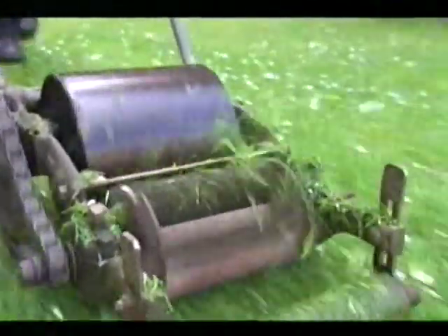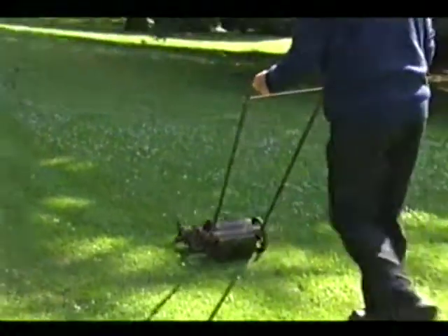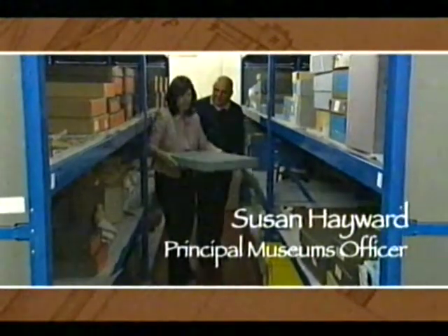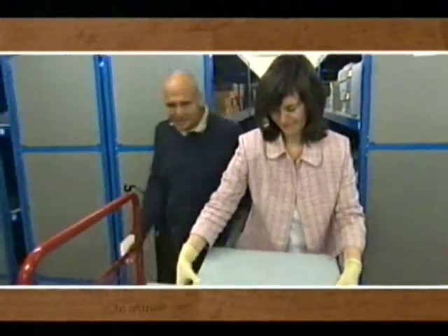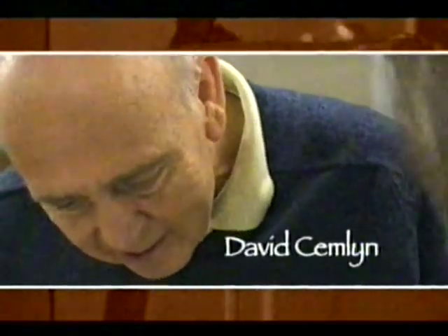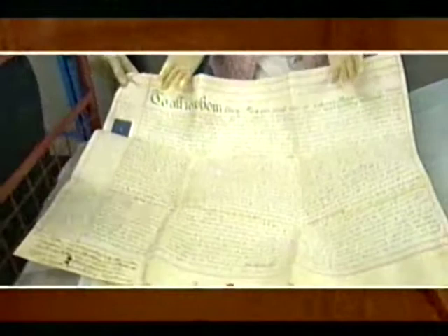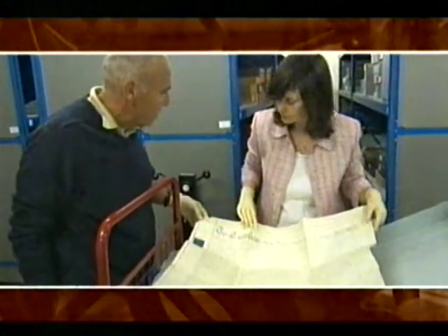In 1830, Edwin Budding from Stroud invented the world's first lawnmower. The mower itself made him a fortune. But that would not have been the case without something that is still stashed away. This is actually the patent document for the world's first lawnmower — this is the actual original document. So why was this necessary? Well, basically so other people wouldn't steal his idea. It was an economic reality. It would have cost quite a lot of money to actually take out the patent.